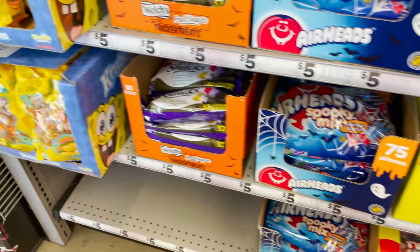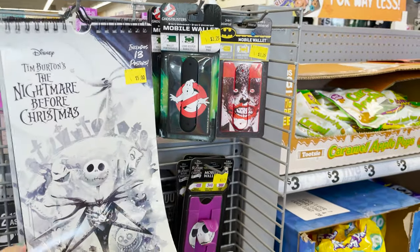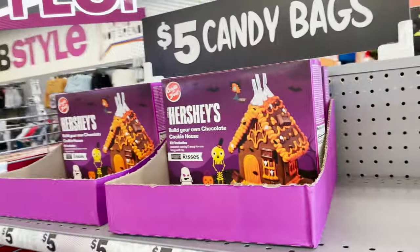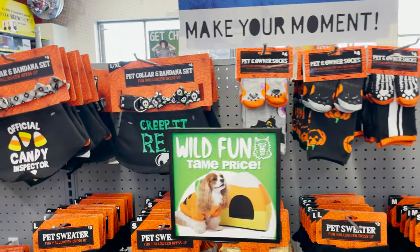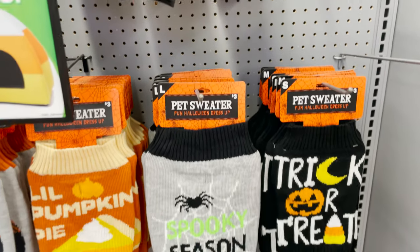They have a variety of candy — three and five dollars for bulk candy for Halloween, so it's a really good deal. They have a little Nightmare Before Christmas calendar, super cute. We have little Hershey's gingerbread houses to make.